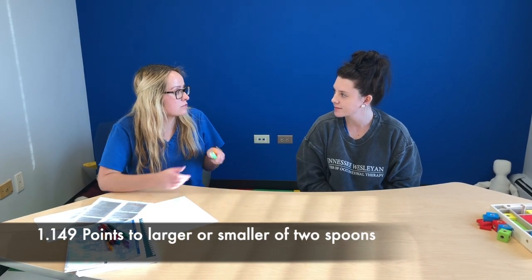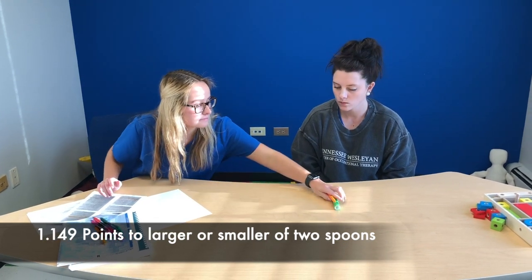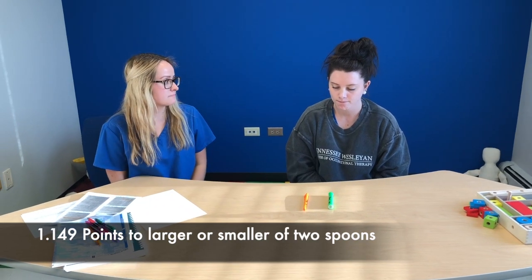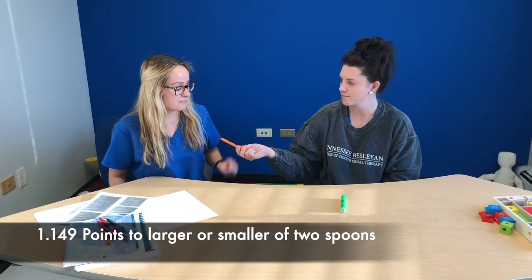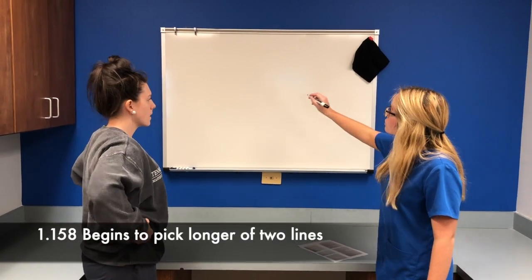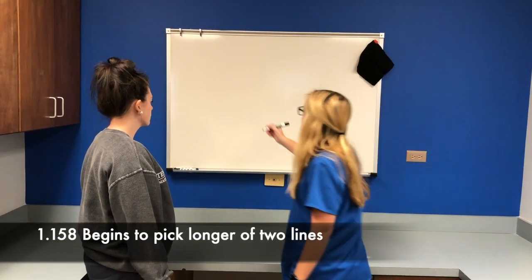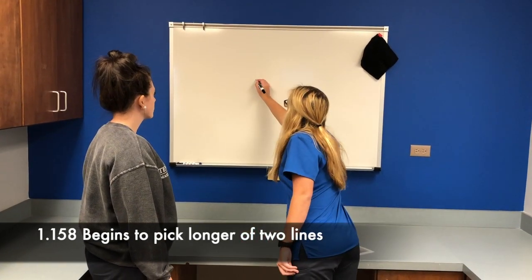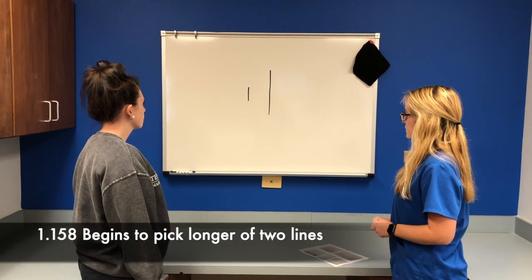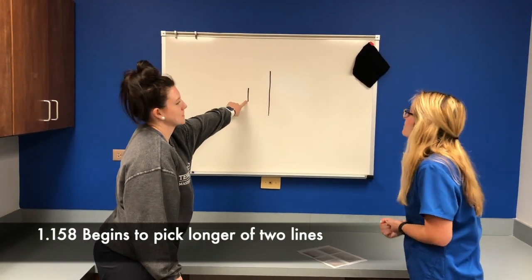Okay Savannah, I'm going to give you two markers and you're going to tell me which one is bigger. Okay, go ahead. Thank you. What we're going to do now is I'm going to draw two lines on the board and you're going to tell me which one is the longer one. Whenever you're ready. Okay, thank you.